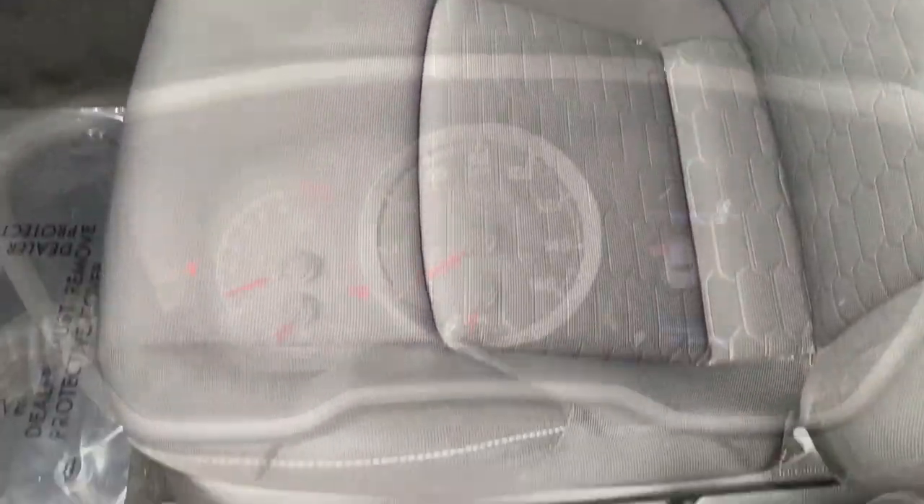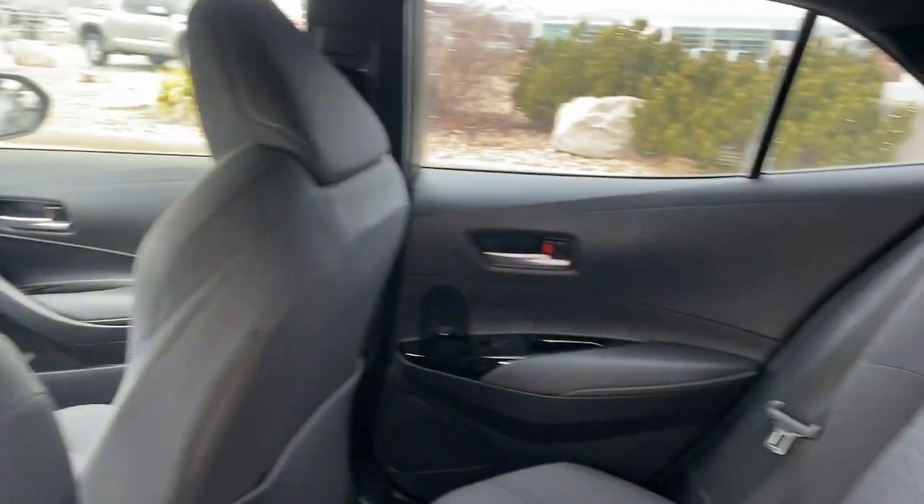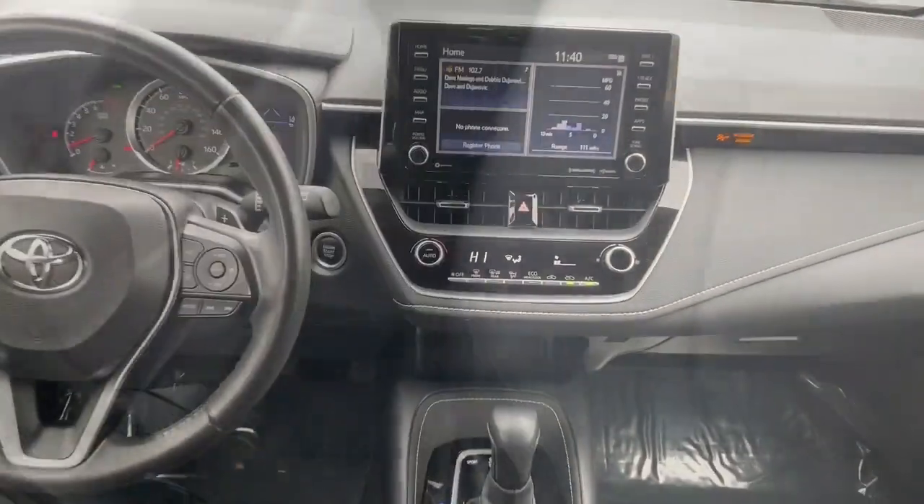These are just some of the great options this vehicle comes with: Apple CarPlay and/or Android Auto, keyless entry, satellite radio, heated mirrors, and backup camera.